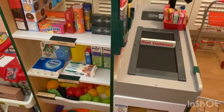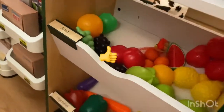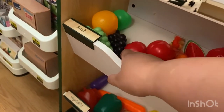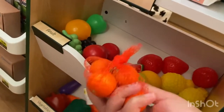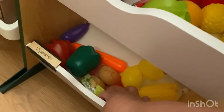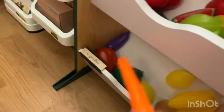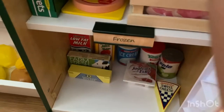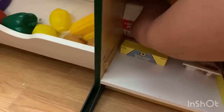Let's see, I need some bananas for my daughter, some mandarins, some potatoes, and a carrot, some eggs, butter, and some milk.